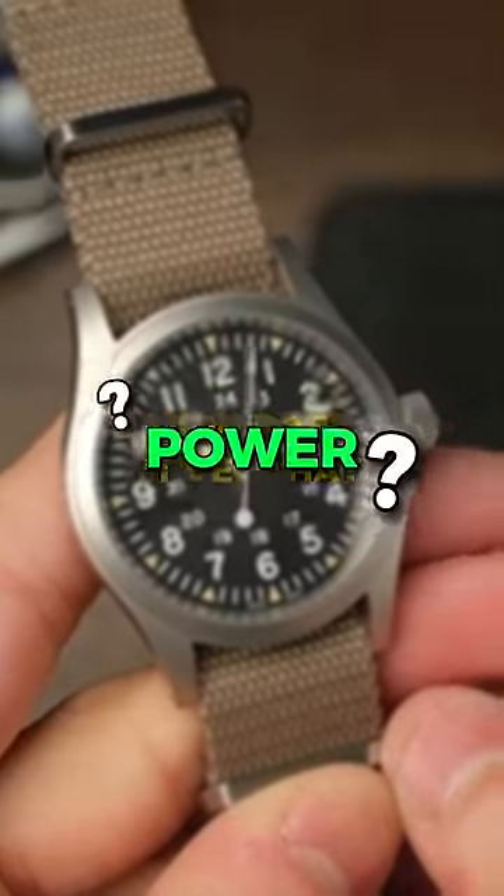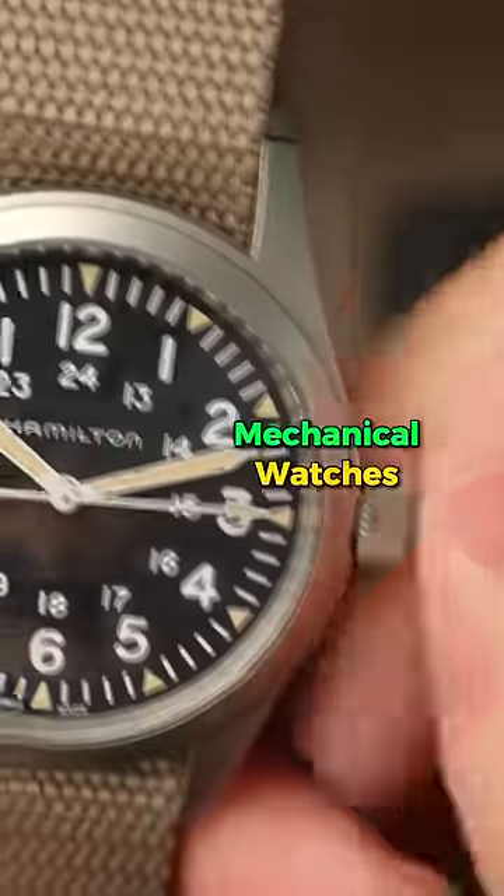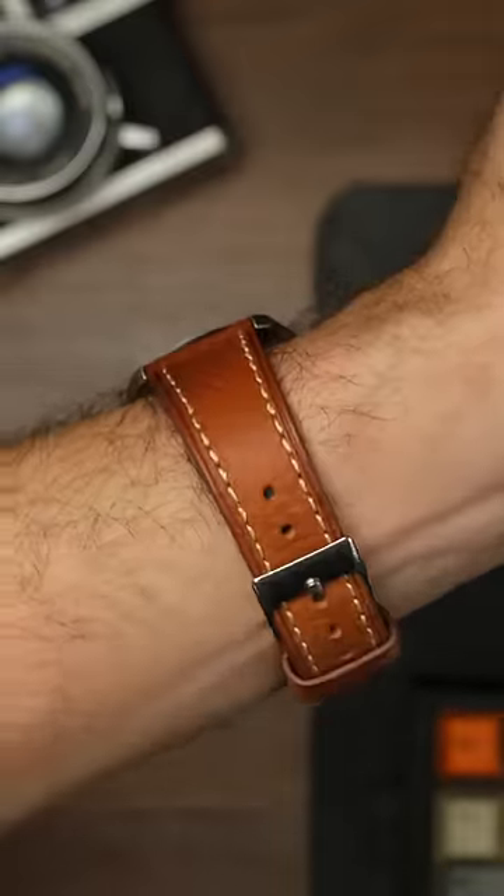But how does it get that power? The spring can be wound by either winding the crown, in the case of hand-wound mechanical watches, or through kinetic motion when the watch is on your wrist, if it's an automatic mechanical watch.